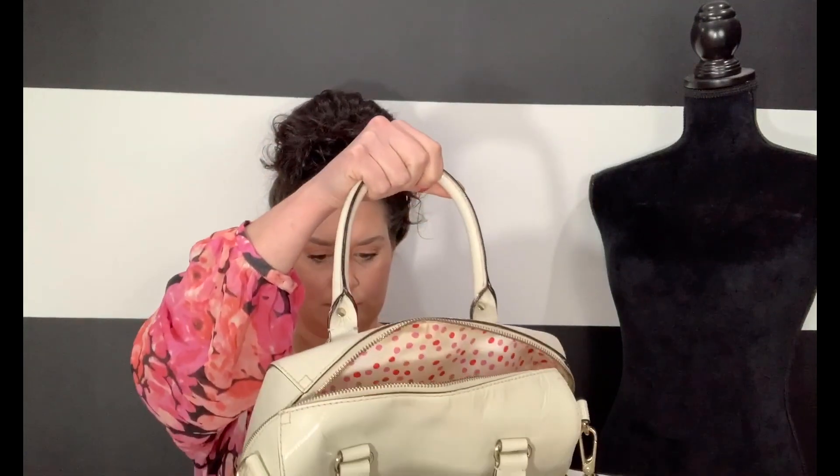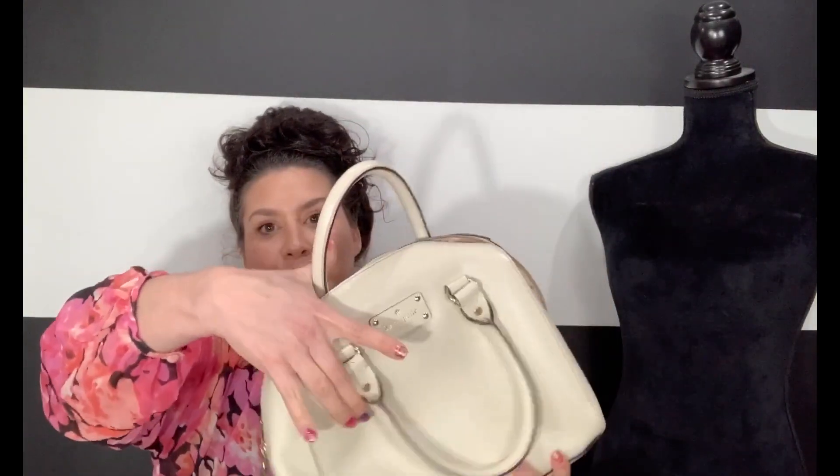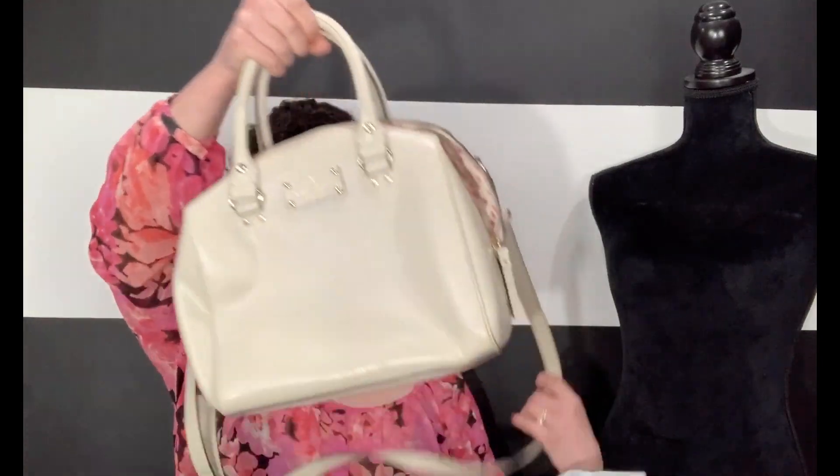Another Kate Spade. This is cute — it needs cleaned, but it's cute. It's a Kate Spade duffel purse that can also be worn as a crossbody. The inside looks pretty good except for this big blue stain right there. Maybe I can get it out. It's really cute — polka dot, kind of matches my shirt. It just needs wiped up, but I think it should wipe up. So another Kate Spade.